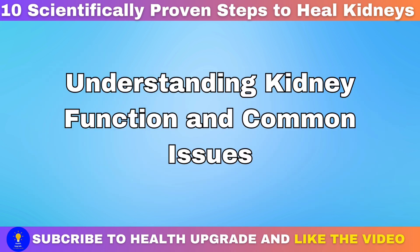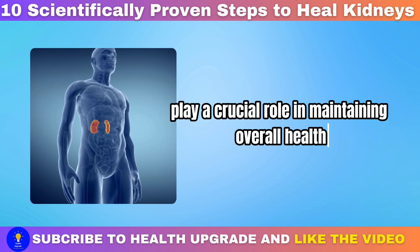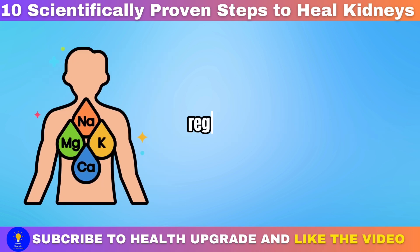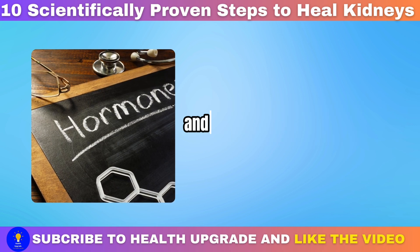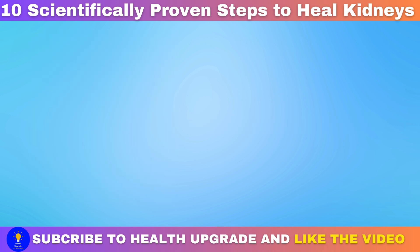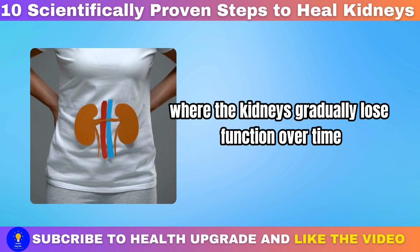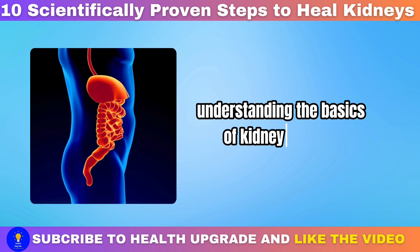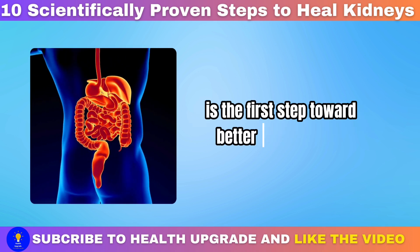Understanding kidney function and common issues: the kidneys play a crucial role in maintaining overall health by filtering waste and excess fluids from the blood, regulating electrolyte levels, and producing hormones that control blood pressure and red blood cell production. Chronic kidney disease, CKD, is a progressive condition where the kidneys gradually lose function over time, leading to a buildup of waste and fluid in the body.